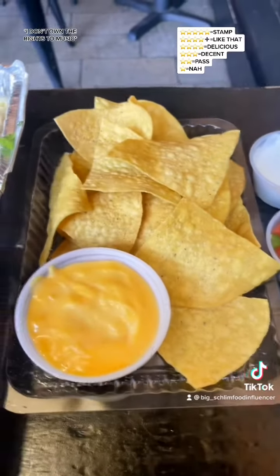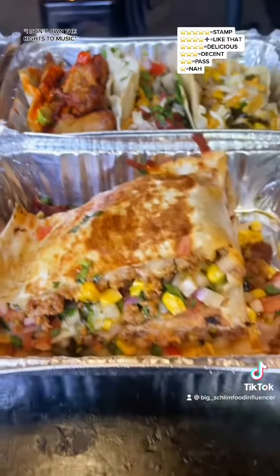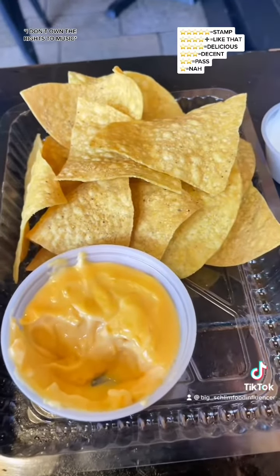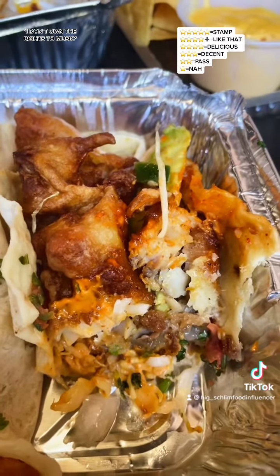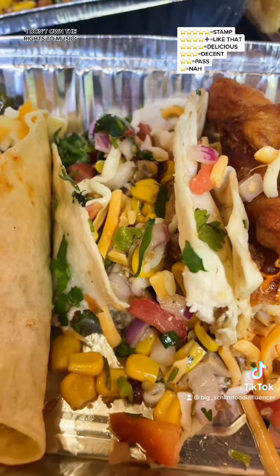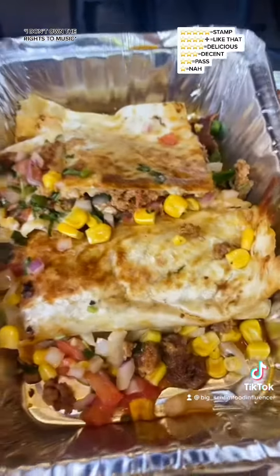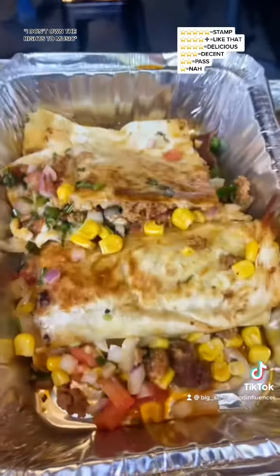Good folks, give me a hot second. I'm about to dip into everything and then let you all know exactly how this is. The chips and queso — decent. The fish taco — delicious. The chicken taco — decent. The carnitas — like that. The quesadilla right here — stamp.